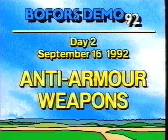The anti-armor systems on this videotape are only a selection from all the systems demonstrated on this eventful day. But they clearly explain Bofors' domination of the anti-armor and anti-tank fields.